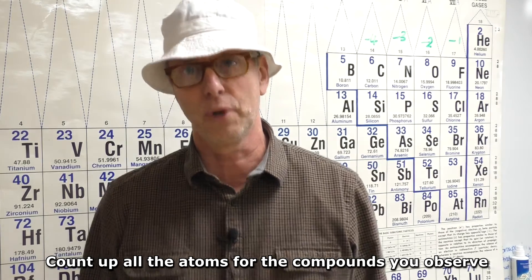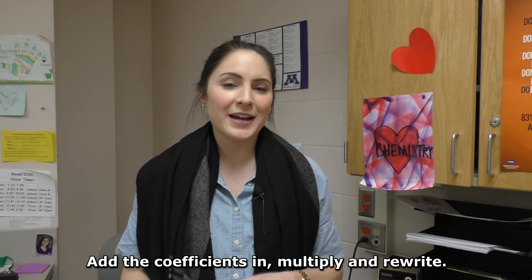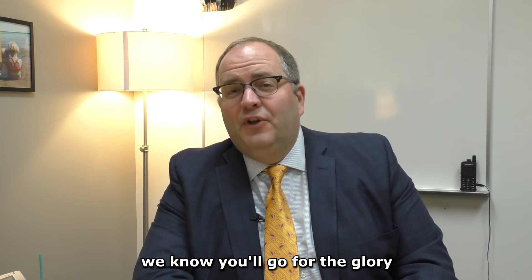Finally, one more step for your mastery: be conserved. Count up all the atoms for the compounds you observe — the numbers on the left should be the same as the right. Add the coefficients and multiply and rewrite.